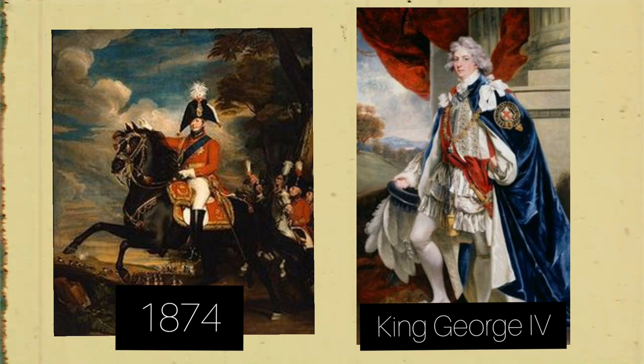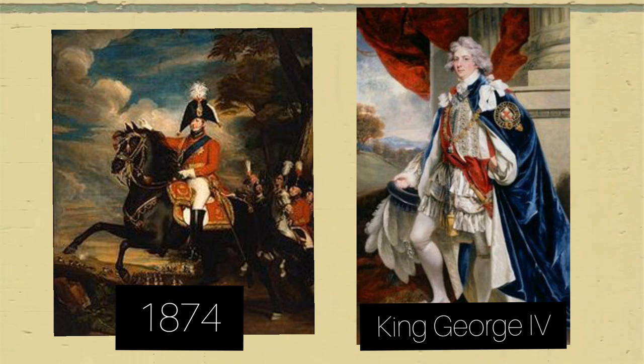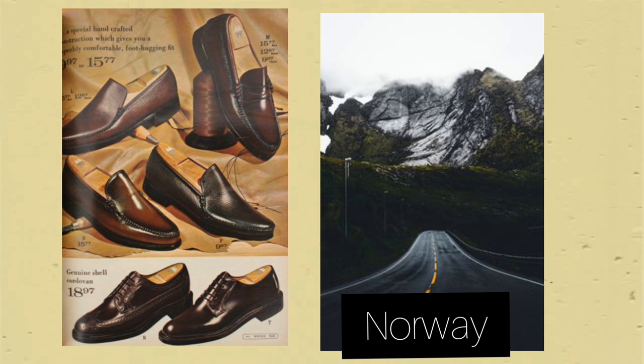The first loafers were made in 1874 when a Beast Cop shoe company produced them as a country house shoe for the royal family, worn mostly by King George. At the start of the 1900s, a shoemaker called Niels Gregorossan based in Norway produced his own pair of loafers, inspired by the shoes King George used to wear. These loafers also had some designs similar to the moccasin shoe.